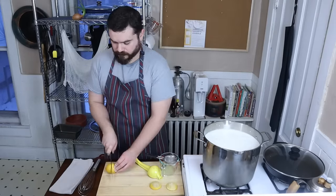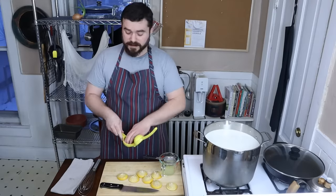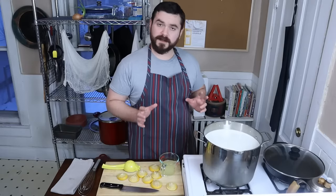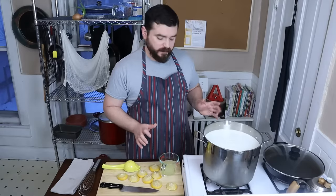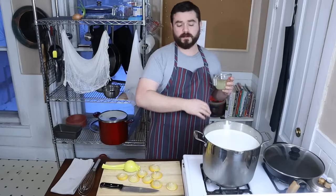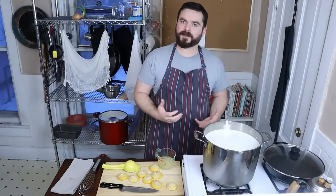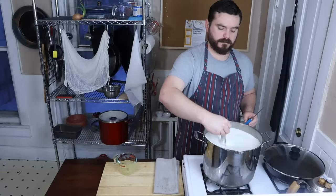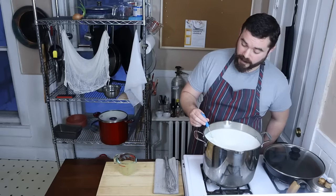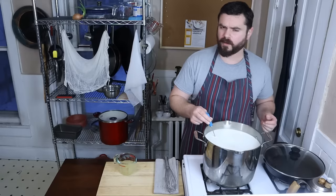Medium high heat - this is gonna take a minute to come up to temperature so let's get that going right away. I went with four lemons because one lemon will give me about an eighth of a cup or 60 milliliters of juice, and the standard recipe is about an ounce - 30 milliliters per quart or liter. Stirring just helps it heat evenly but it's not completely necessary. A thermometer is also not completely necessary - the magic number is 190°F or about 88°C.